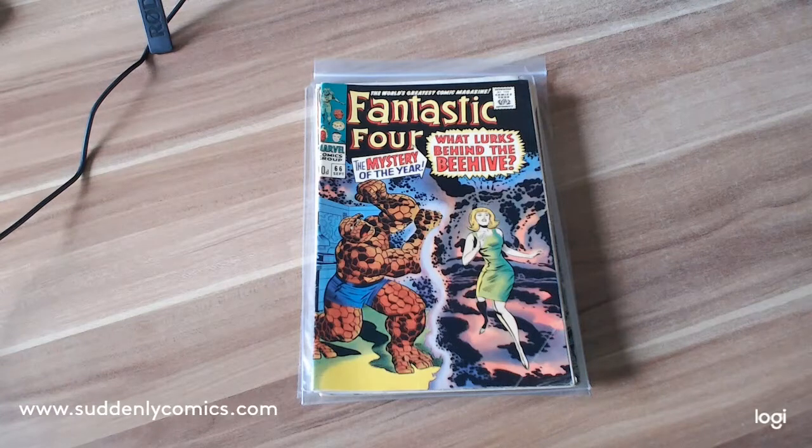I'm doubling this video up with a comic haul video because all of these comics arrived in the post today. A number are from the same seller — I got a copy of a comic from him last week and it was in great condition. This is a guy who's probably in his 70s and he's selling his American comics in order to focus on buying UK comics.